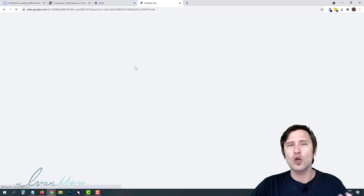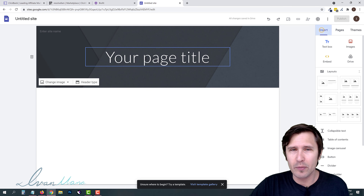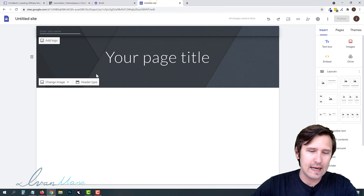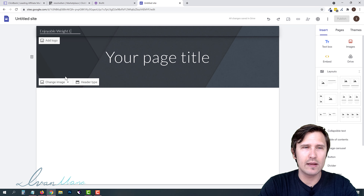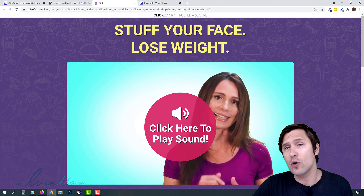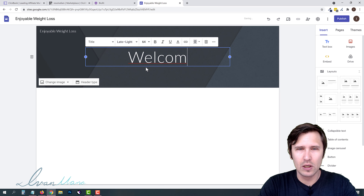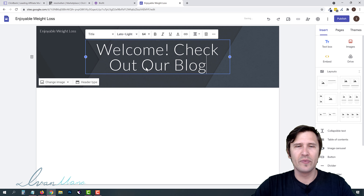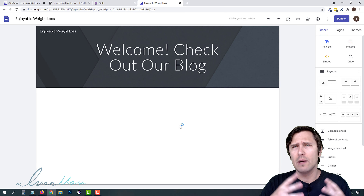Once you're at sites.google.com and logged in, click the little plus sign to create a new site. Google allows you to create your own website for free. You can create different pages — this first one will be our homepage. For the site name, since we're focused on weight loss, we could call it something like 'Enjoyable Weight Loss,' because the idea for this product is you can lose weight while eating whatever you want. For the page title, let's say 'Check out our blog,' and then we'll add different article links below.